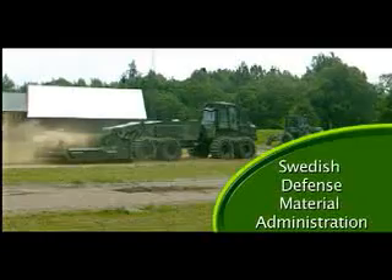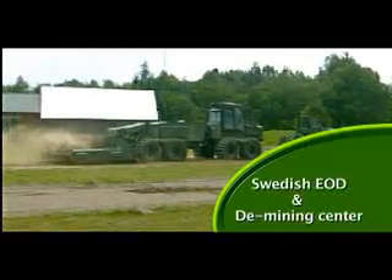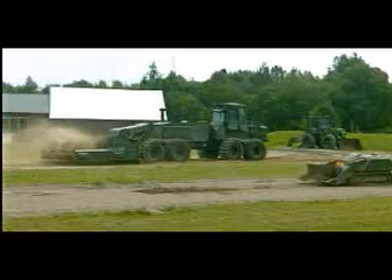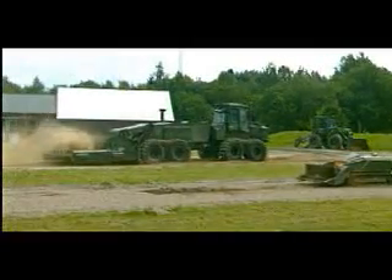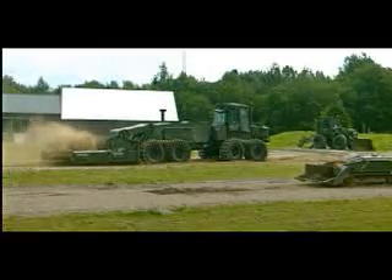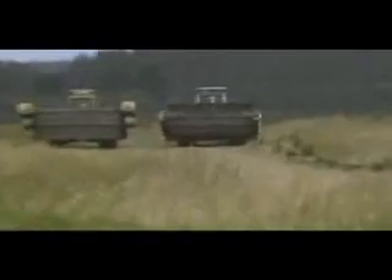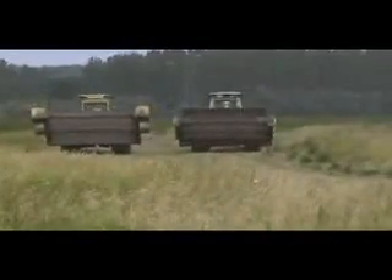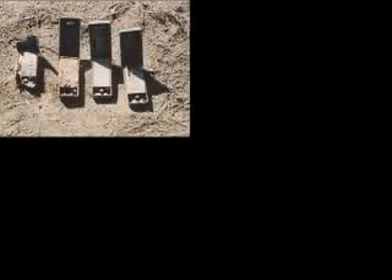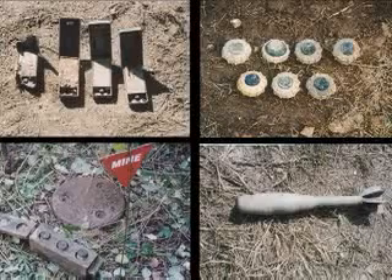The Swedish Defense Material Administration, the Armed Forces, and the Swedish EOD and Demining Center have been working to find the most efficient mine clearing machines. This has involved stringent trials at testing grounds in Iksur. The various test areas can be prepared to ensure the same existing conditions for all the machines, and together with the use of live mine fuses and inert mines, this creates unique conditions for comparative tests.